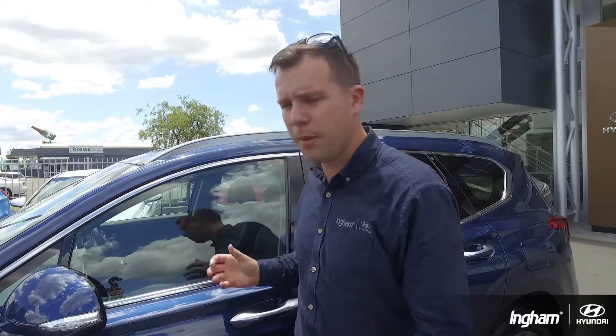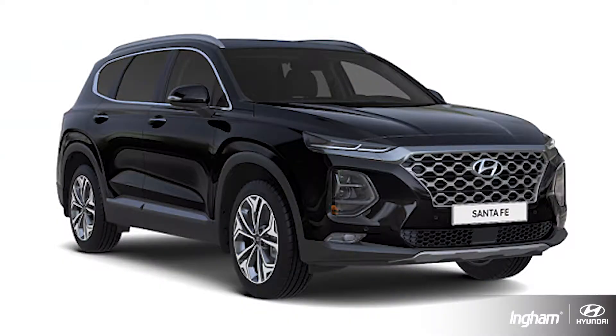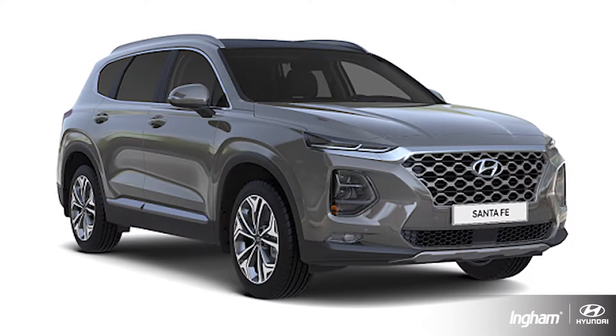Now I know this one may be a little bit unorthodox, but the thing I love about the Santa Fe is we've got your traditional whites and your blacks. But if you're a lava orange person, or a stormy sea person, an earthly bronze person, or a typhoon silver person, we've got you covered as well. There's a fantastic colour range which you should really pop in and check out, because there's some awesome colours which make the whole dynamic and appeal of the car completely different for everyone's liking.